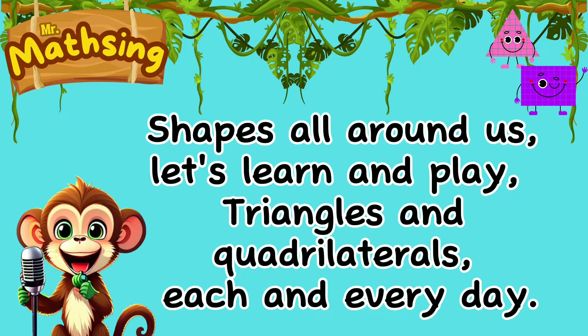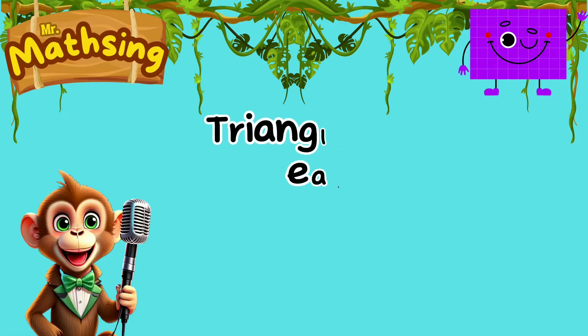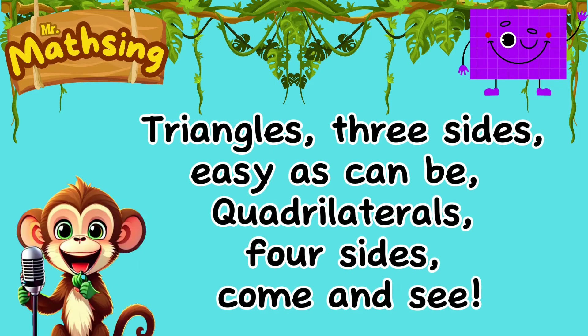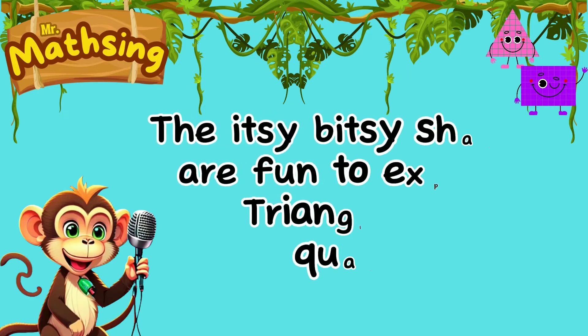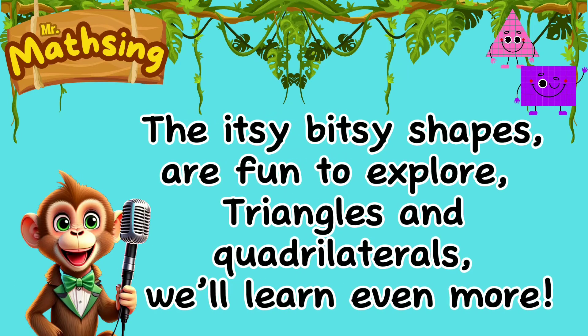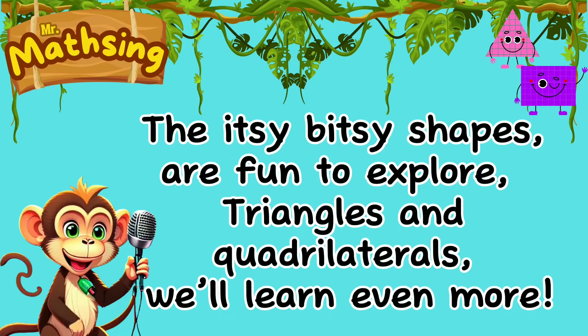Triangles: three sides, easy as can be. Quadrilaterals: four sides, come and see. The itsy-bitsy shapes are fun to explore. Triangles and quadrilaterals, we'll learn even more.